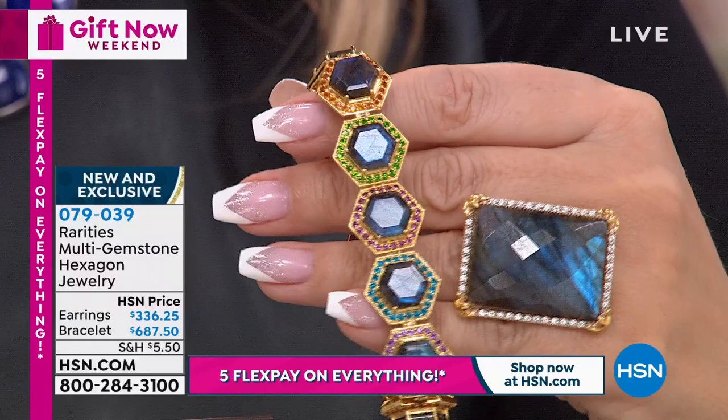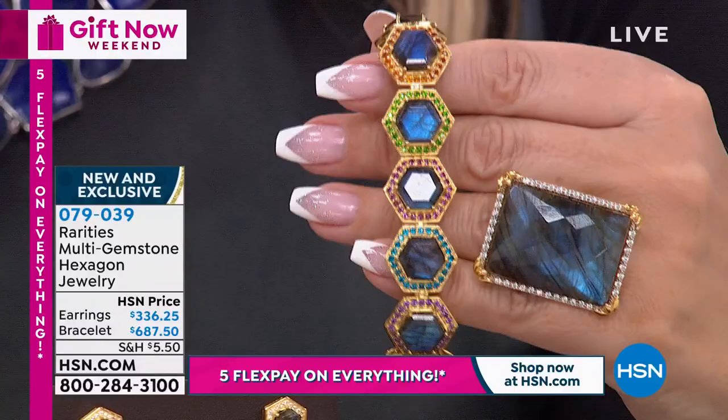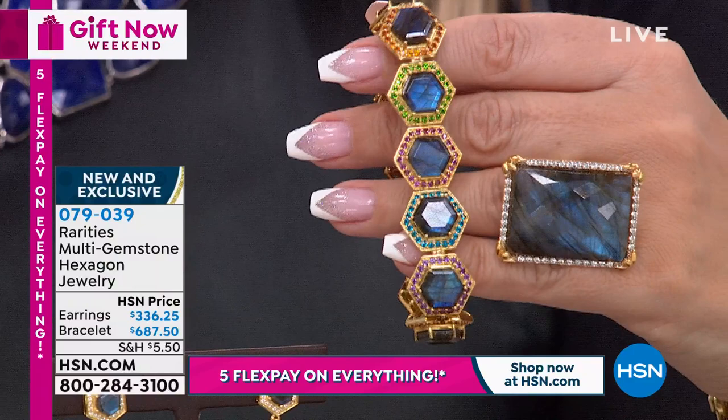If you want designer jewelry, this is a tennis bracelet done like on steroids. I'm now wearing the ring in labradorite because the lapis sold out just from a little peek. If you want the labradorite ring, we only have three dozen of these. Together they look amazing. Item number 079-039 for the multi-gemstone hexagon jewelry.